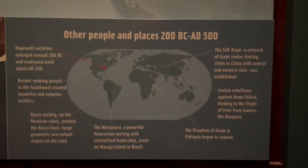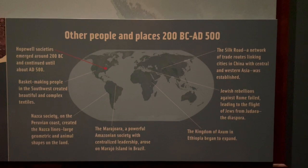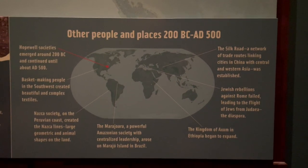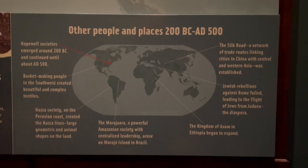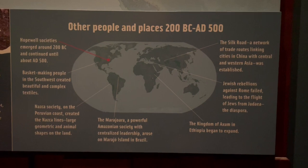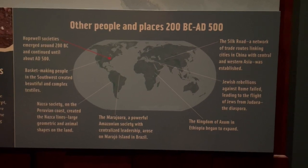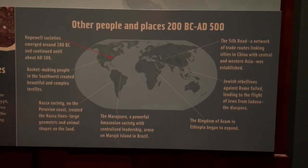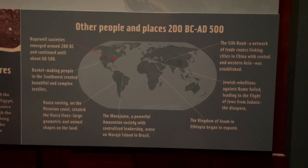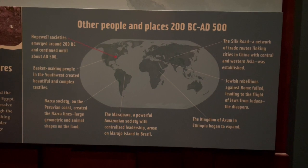This chart is fascinating — it shows what was going on around 200 BC to AD 500. For example, the Nazca society on the Peruvian coast created the Nazca lines — large geometric and animal shapes on the land. At the same time, in the eastern hemisphere, Jewish rebellions against Rome had failed, leading to the Jewish diaspora from Judea. This connects to verses Jesus spoke about in Mark 13:14 and Matthew 24:15 referring to the abomination of desolation — the sign to flee Judea. In 70 AD the Romans destroyed the temple in Jerusalem and all the Jews were fleeing.